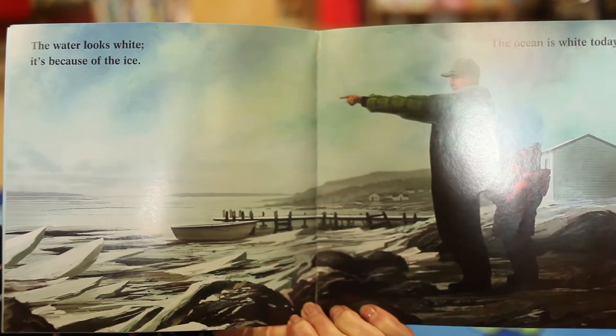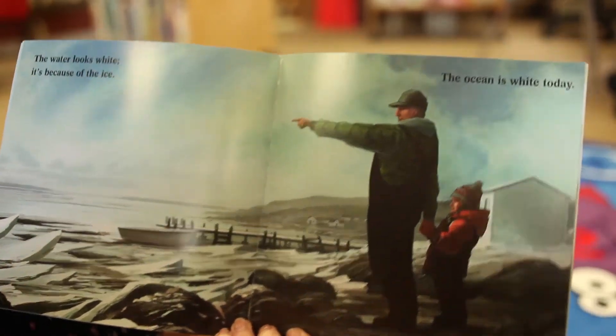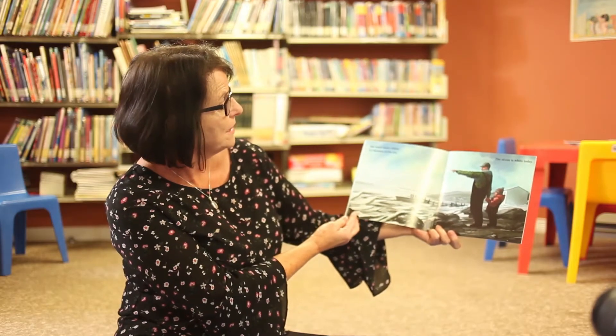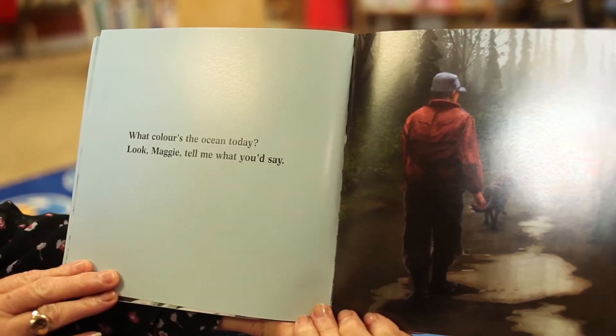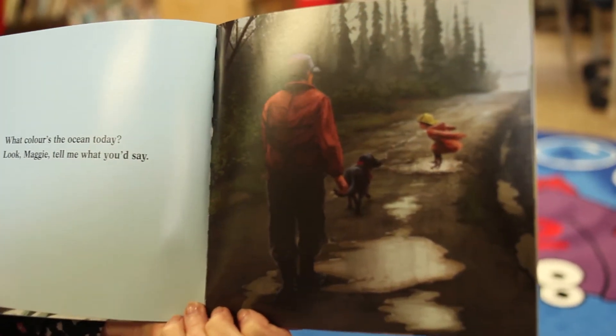Why do you think the ocean is white today? Because it's winter and the ocean is frozen over. There's a boat there, and her grandpa or Poppy is pointing to something. She's wearing a nice hat as well.